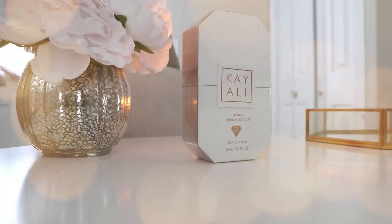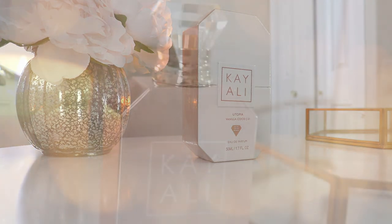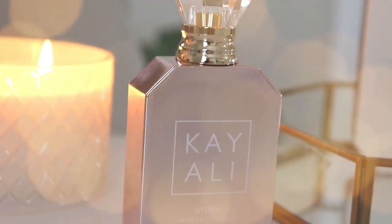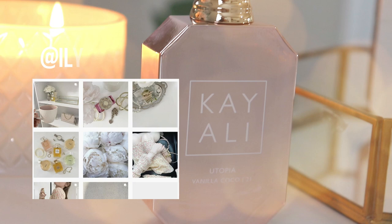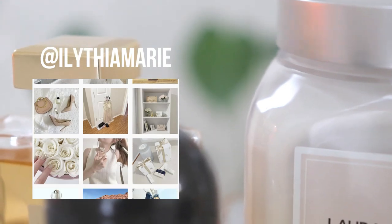Good morning guys and welcome back to my channel. Today I'm so excited because I'm finally going to be doing an unboxing and first impressions of the newest fragrance from Kali — this is Utopia Vanilla Cocoa 21. If you guys are new to my channel, my name is Alithia, and on this channel we talk mostly about perfume: hauls, reviews, declutters, collections. If you enjoy that, make sure you subscribe.